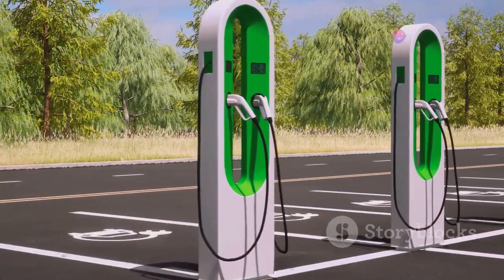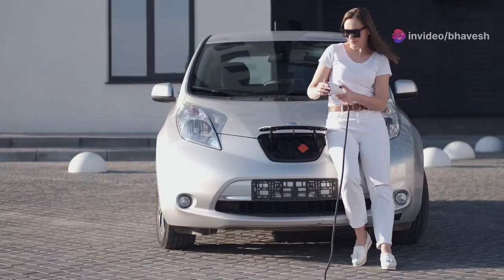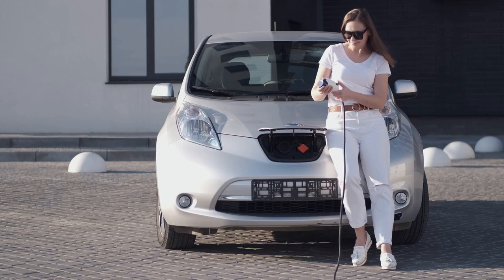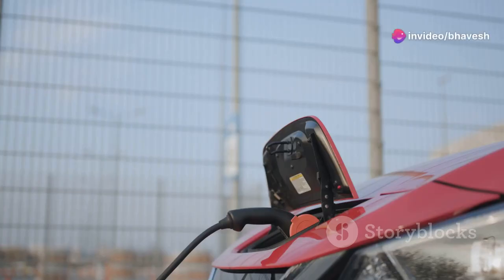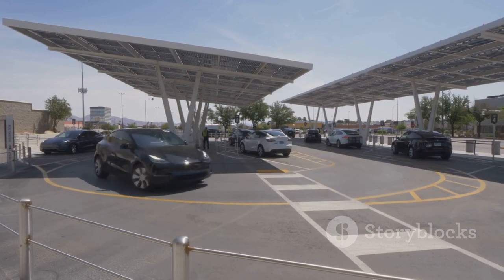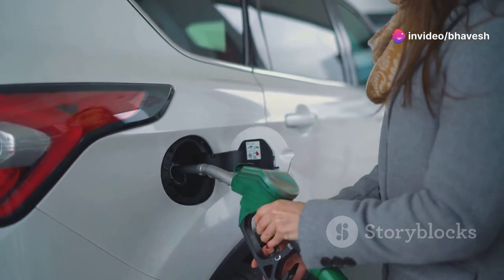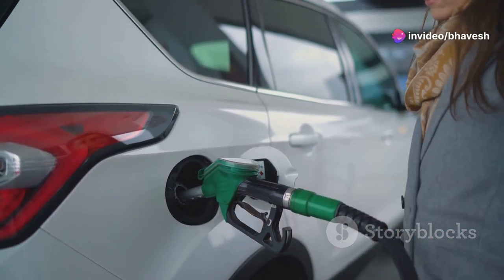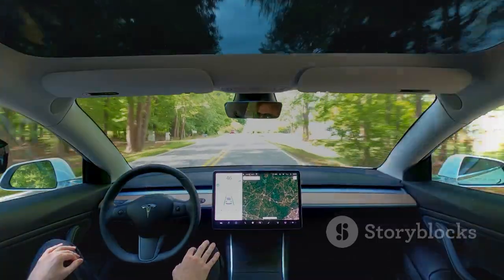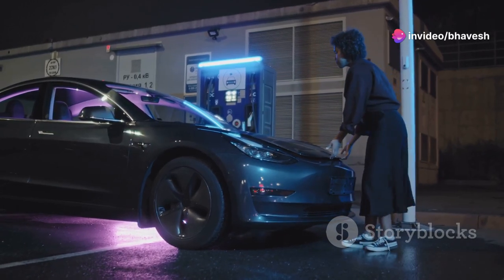Electric vehicles offer a compelling alternative to traditional gasoline-powered cars, boasting a range of environmental, economic, and performance benefits. From an environmental perspective, EVs produce zero tailpipe emissions, contributing to cleaner air and a healthier planet. Their reliance on electricity, which can be generated from renewable sources, further reduces their carbon footprint. Economically, EVs offer lower operating costs due to cheaper electricity and reduced maintenance requirements. In terms of performance, EVs deliver instant torque and exhilarating acceleration, providing a thrilling driving experience. Their quiet operation and lack of vibrations also enhance comfort and reduce noise pollution.